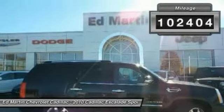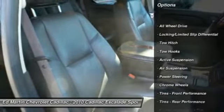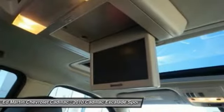This vehicle has less than 105,000 miles. Here are some of this vehicle's great options: CD changer, navigation system, power passenger seat, tow hitch, all-wheel drive, power liftgate, Bluetooth, moonroof, power steering, premium sound system.